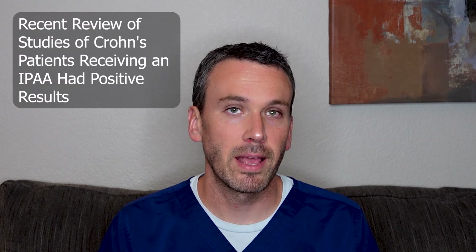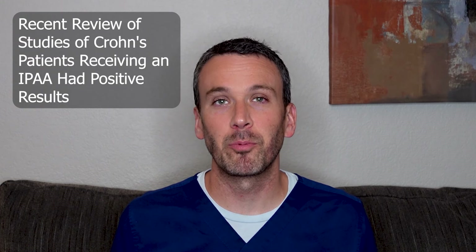A recent review of several studies which investigated the long-term effects of an ileal pouch anal anastomosis in Crohn's patients showed that they actually worked much better than would be expected. The results were certainly not perfect, but they were so much better than expected that patients with Crohn's colitis who have had their colon removed deserve to be considered for the formation of a pouch so that they can enjoy its benefits.